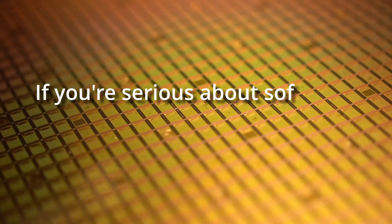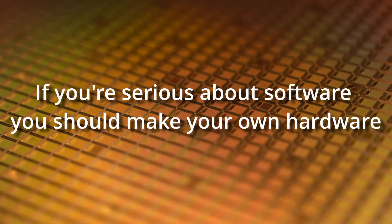You've probably heard this quote from Alan Kay: if you're serious about software, you should make your own hardware. But as a computer programmer, is it really possible to design your own hardware? If custom chips really do make for a better product, why doesn't your company do it already?